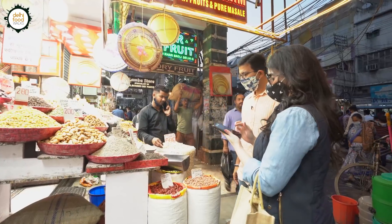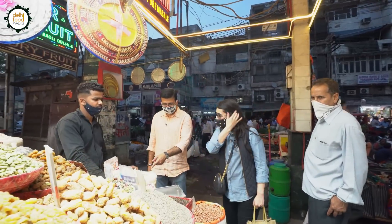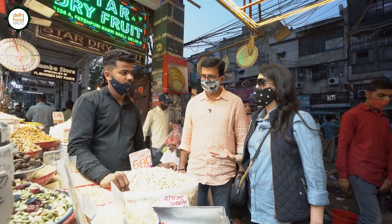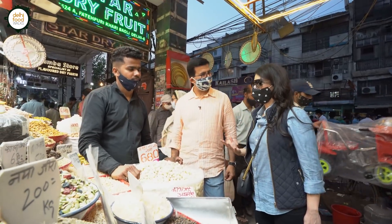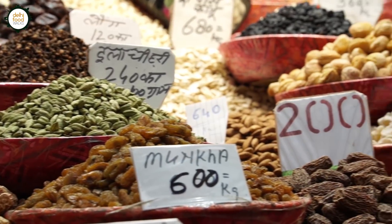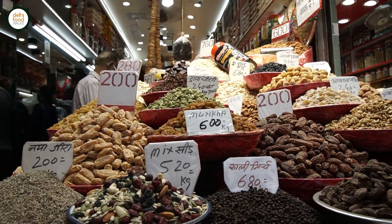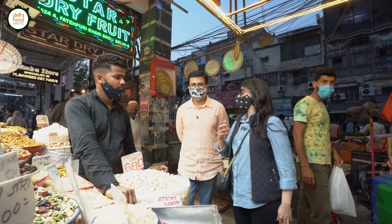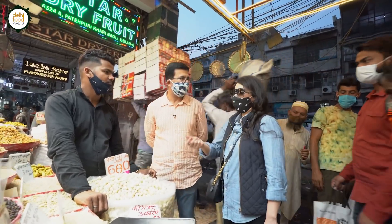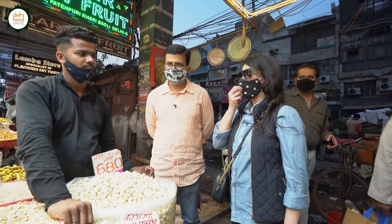Here you have all the spices — jeera, kali mirch, and these are fox nuts. You can smell how fresh everything is. Then you have melon seeds and all the dry fruits — seeds, dried fruits, spices, everything. It's very different from how we buy spices back in London. In London we buy spices in packets, but here you can put your own spice mix into your bag. This is quite cool, I love this.